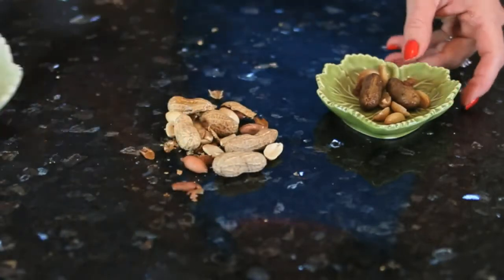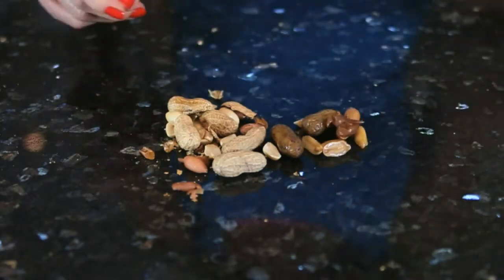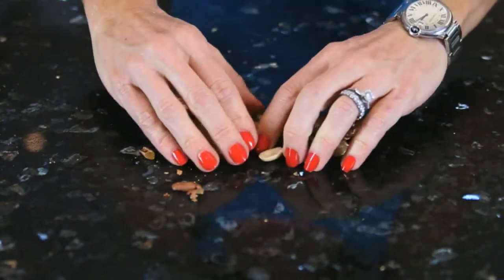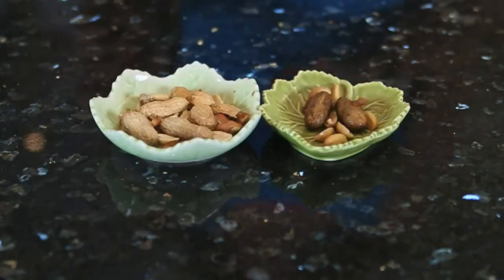Another difference between the two is the fat content. Boiled peanuts have six grams of fat per ounce and dry roasted peanuts have 14 grams of fat per ounce.